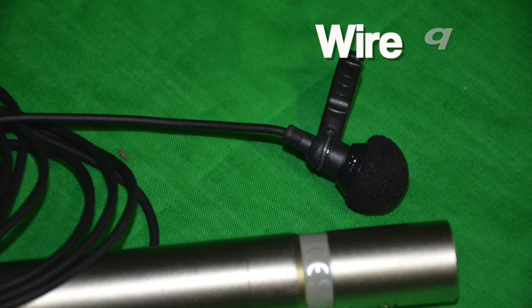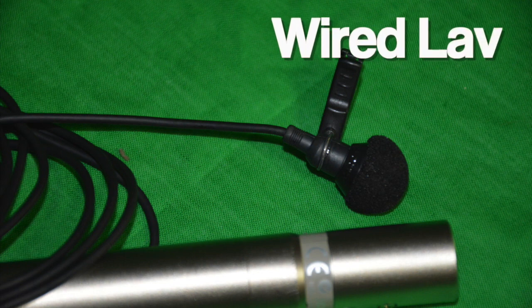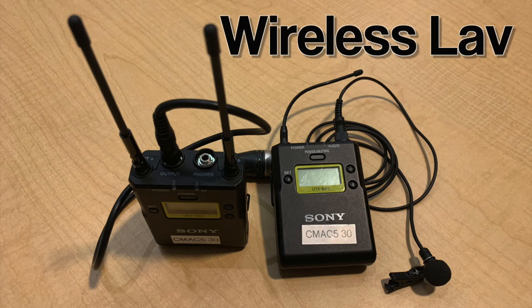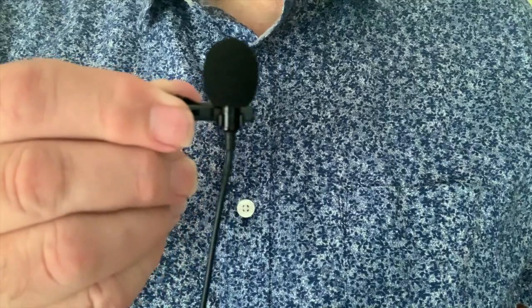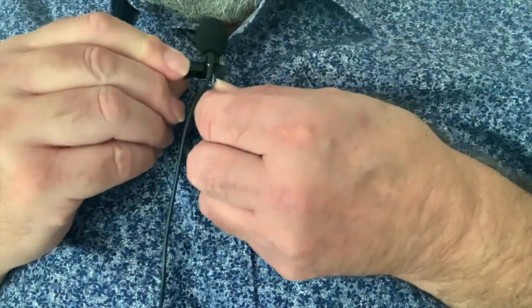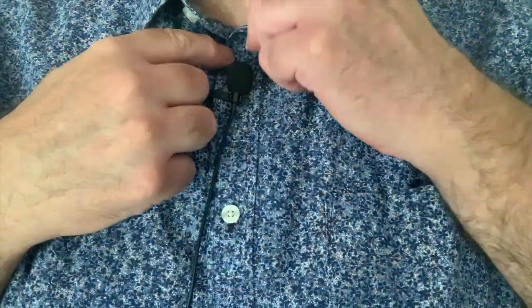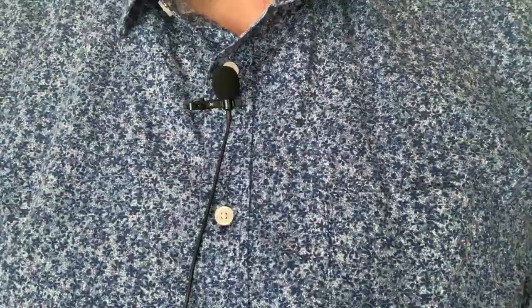For recording interviews in a quieter locale like an office or a home, a wired or wireless lavalier, or lav, would be the best selection. Always be aware of where you place this mic so hair or clothes do not rub up against it and make unwanted sounds. A wired lav is good for someone that is just sitting in a chair or behind a desk and not moving around.